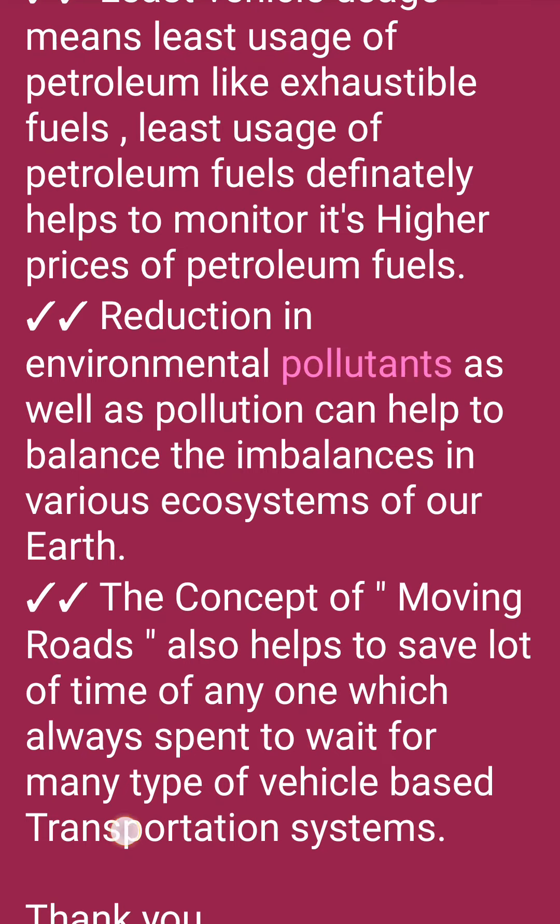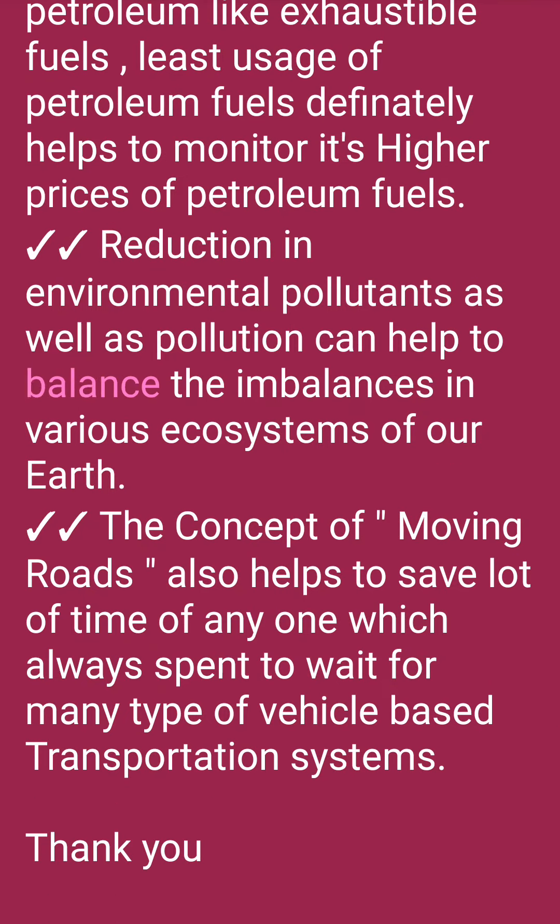Reduction in environmental pollutants and pollution can help to balance the imbalances in various ecosystems of our Earth. The concept of moving roads also helps to save a lot of time that is always spent waiting for many types of vehicle-based transportation systems. Thank you.